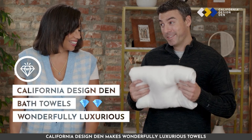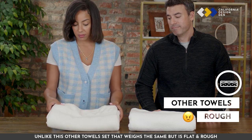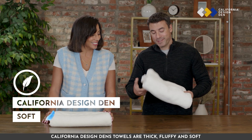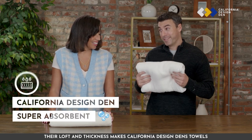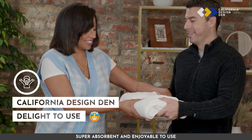California Design Den makes wonderfully luxurious towels. Unlike this other towel set that weighs the same but is flat and rough, California Design Den's towels are thick, fluffy and soft. Their loft and thickness make California Design Den's towels super absorbent and enjoyable to use.